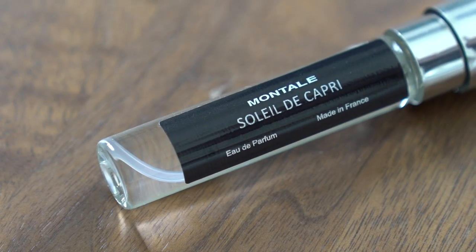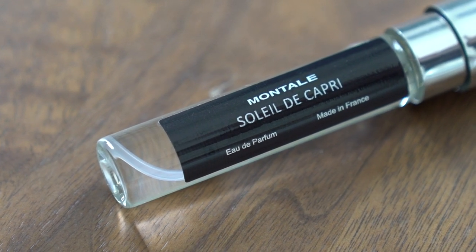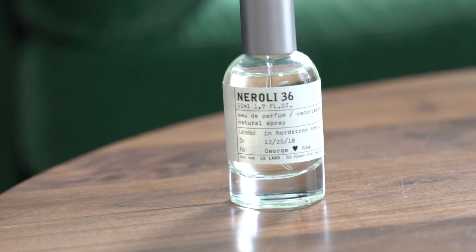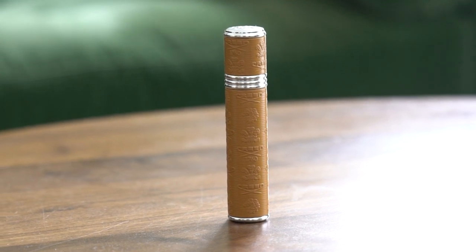We took a few colognes from our closet and organized them from light to dark. First is a Montal Soleil de Capri from Scent Bird — it's an eau de parfum but smells like straight lemons and citrus, very summery and spring-like, great for daytime. Next is Neroli by Le Labo, also a parfum but on the lighter side — a mix of citrus and light greenery, still fresh and easy to wear.